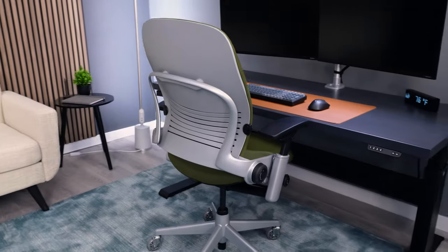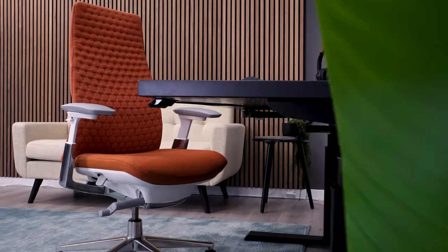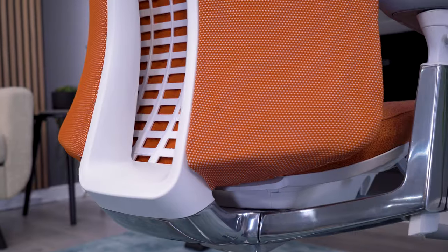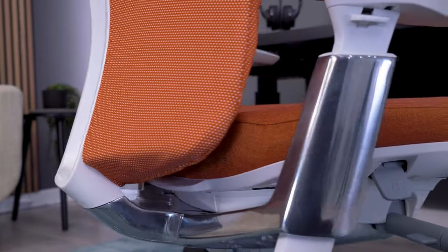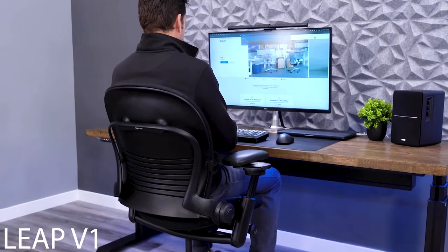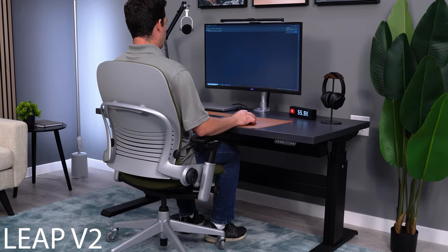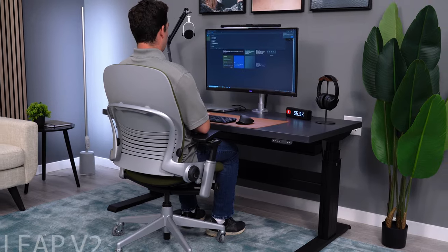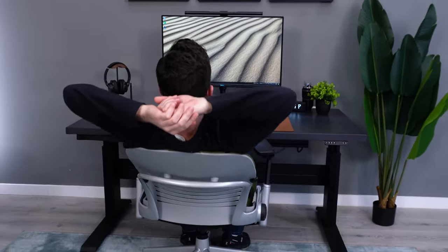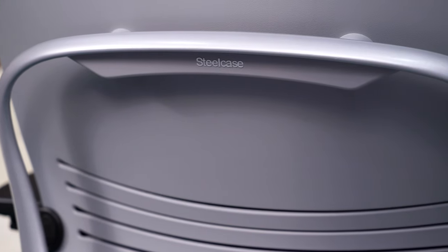Looking at both chairs, I think most people will agree that the Fern is the more modern, eye-catching design as compared to the Leap. The Fern came out much more recently than the Leap, so this isn't a surprise. It's not that the Leap looks bad, but the original Leap came out about 25 years ago and was then revamped in 2006-2007. From an aesthetic standpoint, it may be a bit lacking.